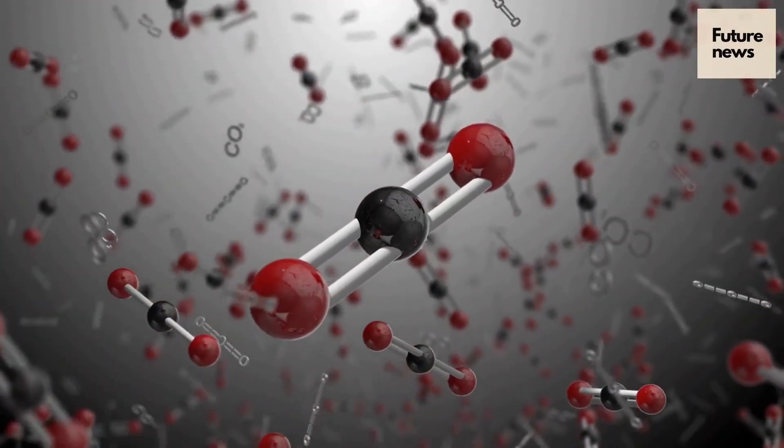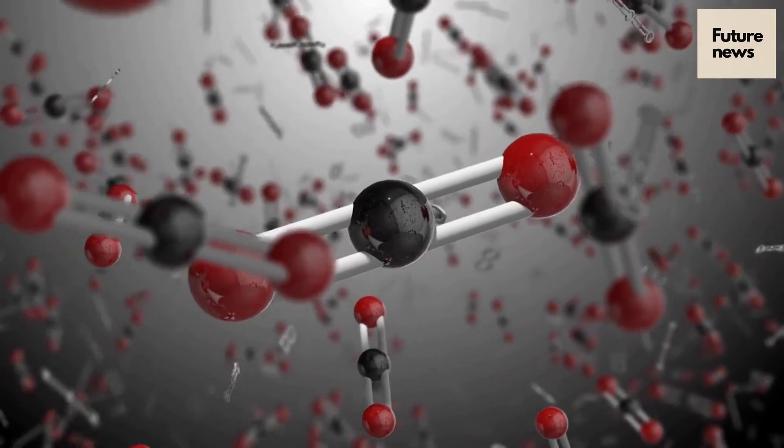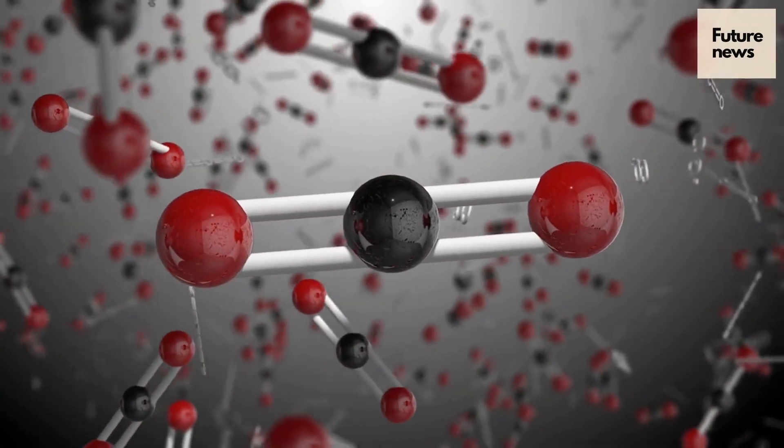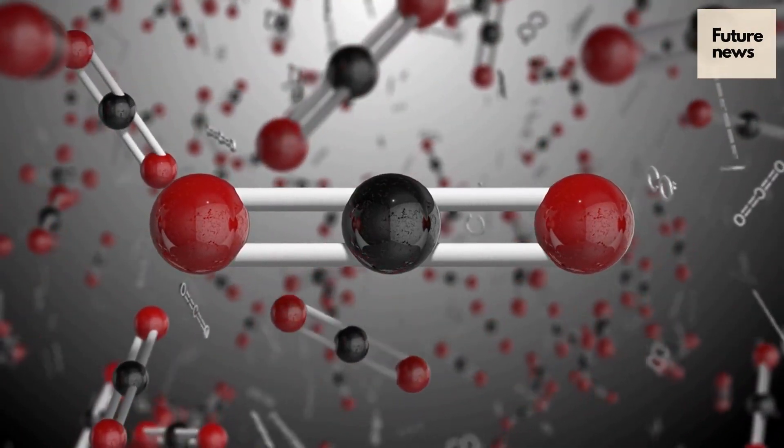The second process is called chemical vapour deposition. It involves putting the seed in a sealed chamber filled with carbon-rich gas and heating it to around 800 degrees Celsius. The gas sticks to the seed, building up the diamond atom by atom.